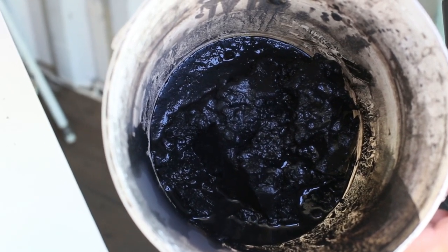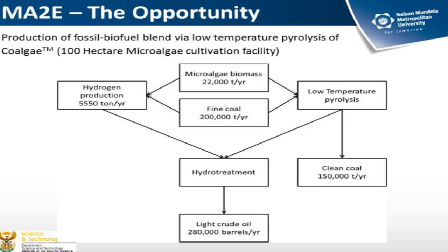For example, in South Africa, if we are able to process all the waste coal that we produce, we can roughly produce 70% of our entire crude oil demand in that particular fashion.